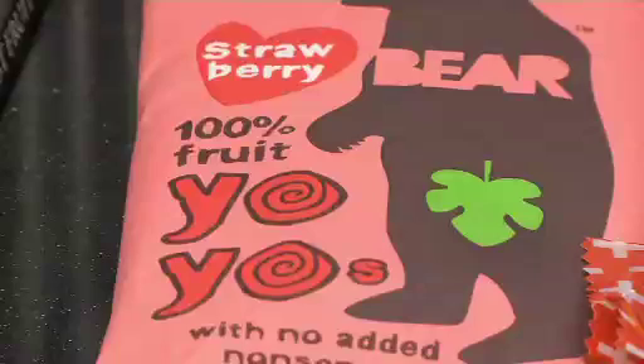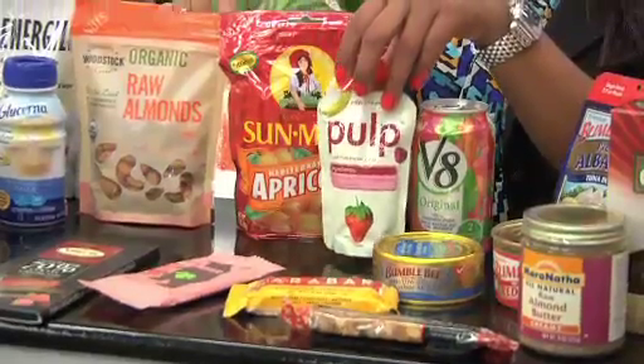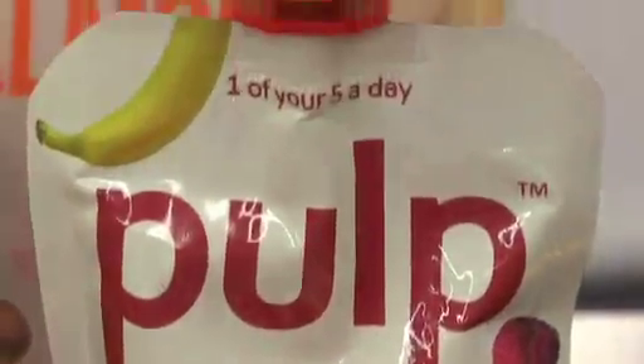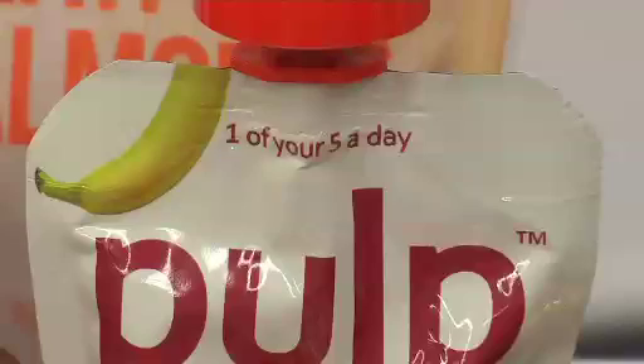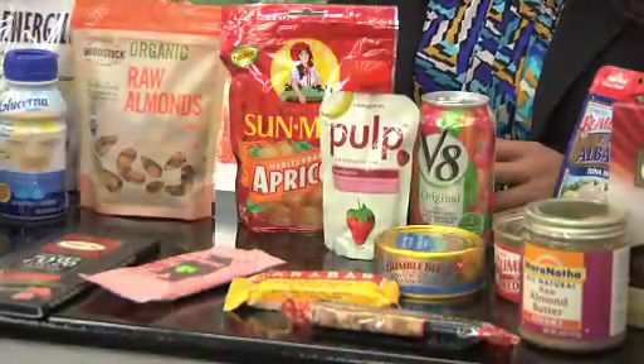Think fruit roll-ups, but healthier. This is just dehydrated fruit in a fun little yo-yo shape for kids — delicious. And then there's this little pulp packet for when fresh fruits have gone off a bit. This is a great little packaging where we literally have pressed fruit. This particular combination is banana, strawberry, and raspberry, but there are a lot of different varieties — easy enough to just have and go.